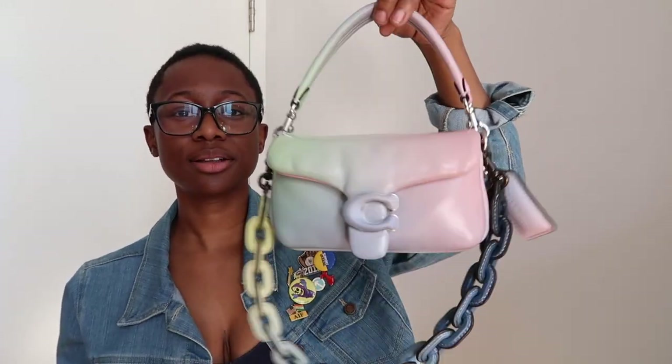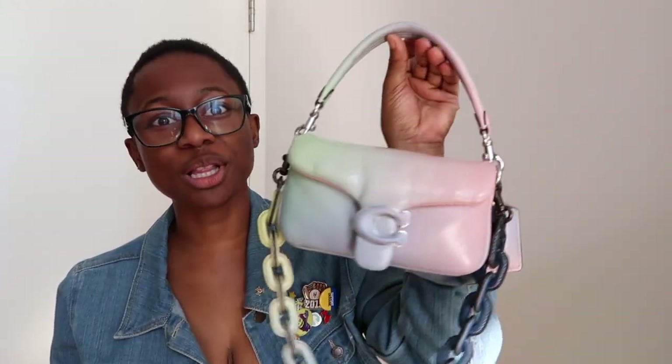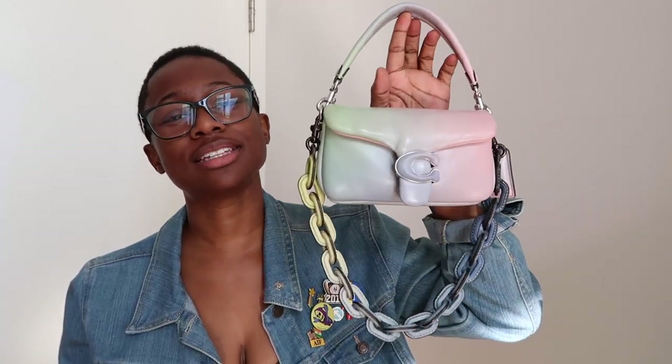So yeah, that's my review of the Coach Pillow Tabby 18 in ombre. I'll insert some mod shots now of how I've styled and worn it in the past, just so you can get a taste of that.